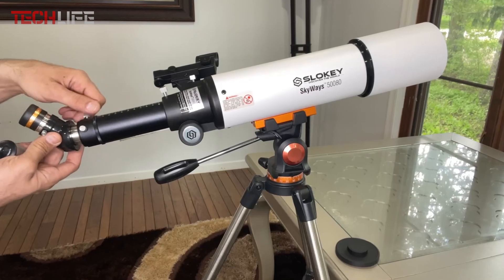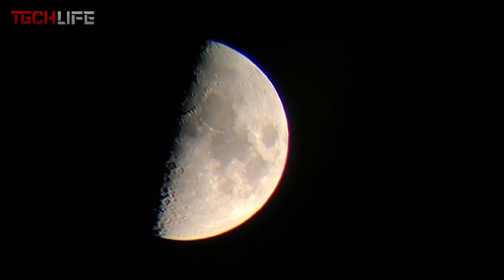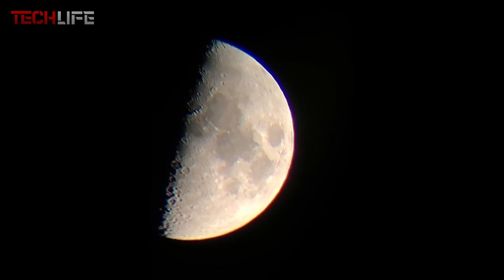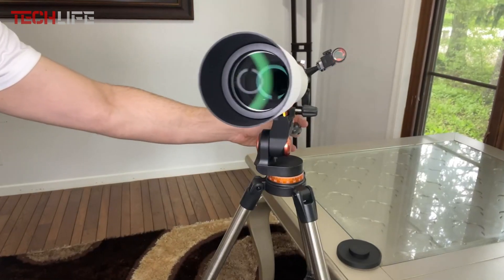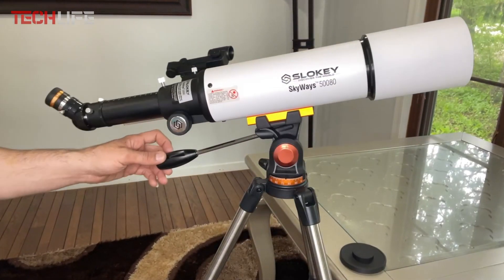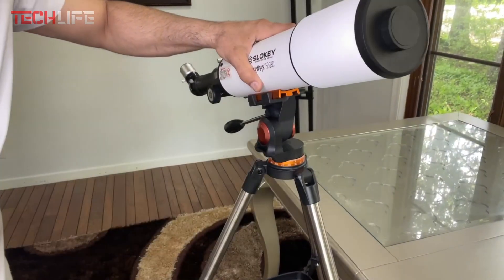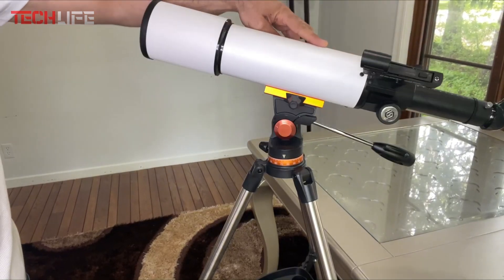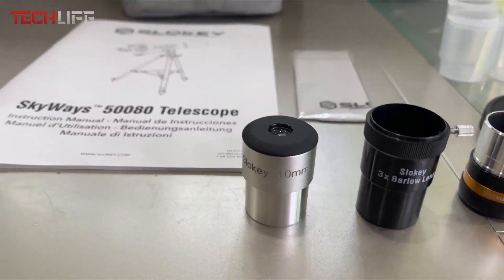The lenses, treated with FMC coating, ensure superior light transmission, making it ideal for observing the Moon, Mars, Venus, and other celestial bodies. Its compact size and lightweight construction make it easy to transport, so you can take it anywhere without hassle. Not only does it excel in optics, but its durable build also stands out. Designed to last, the SLOKI 40070 is backed by a two-year warranty, giving peace of mind to those looking for a reliable and long-lasting piece of equipment.